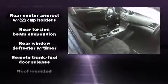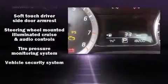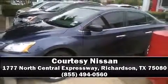Traction control, a security system, and ABS brakes further enhance passenger safety. Brake assist technology provides extra pressure when applying the brakes. Please don't hesitate to give us a call.